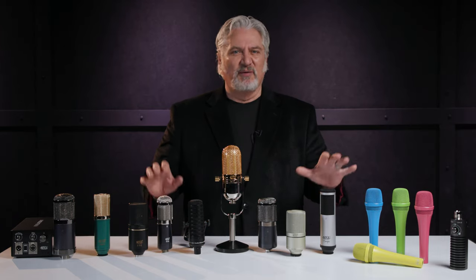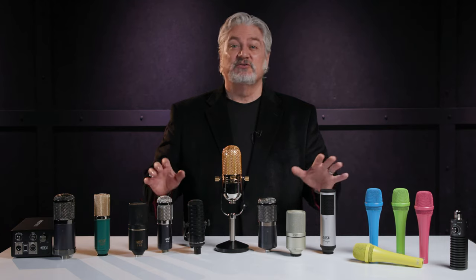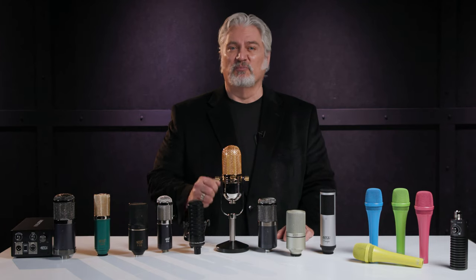Which brings us to today, where MXL is manufacturing a wide range of microphones, from dynamics to condensers, tube to ribbon, all with the goal of employing innovative technology and design to manufacture great quality mics at affordable prices.